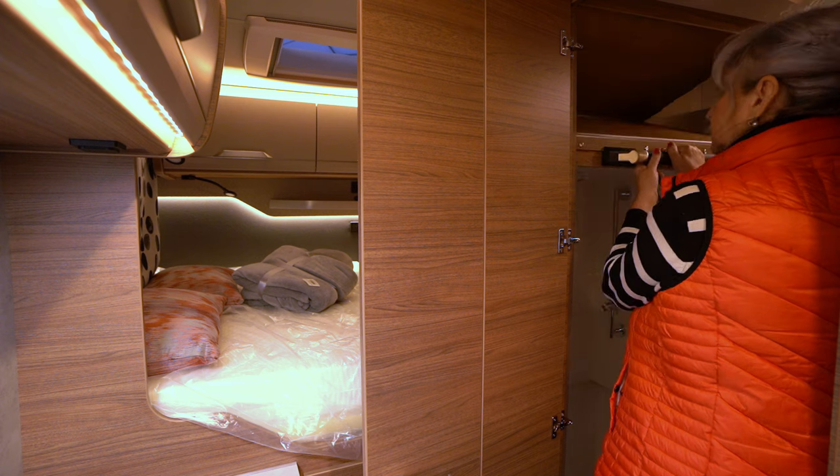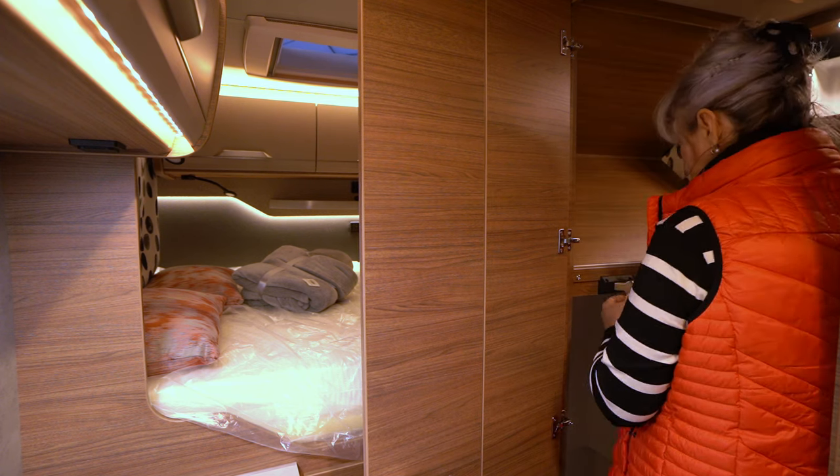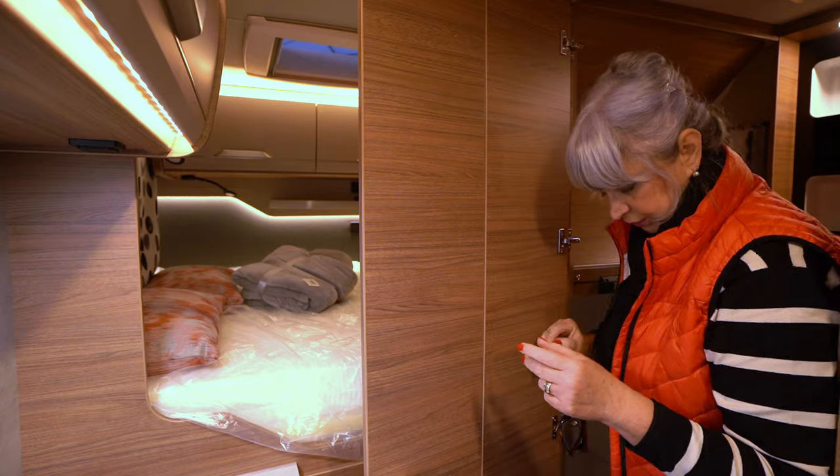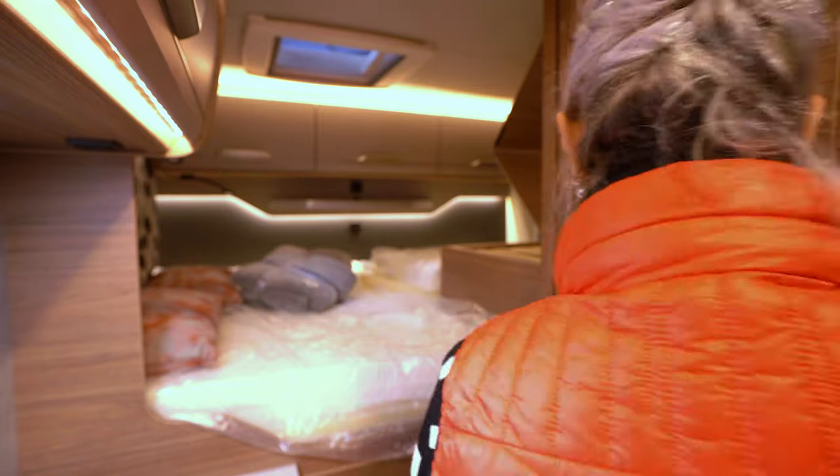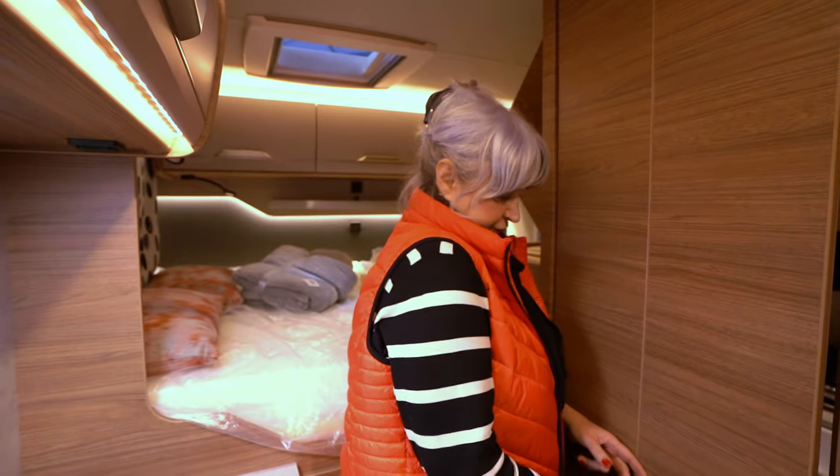Es ist natürlich Geschmackssache, aber ich finde die Idee super. Ich mache es jetzt nicht weiter, weil ich will nichts kaputt machen. Es geht ein bisschen schwer, und ich muss mit meiner Schulter ein bisschen aufpassen.